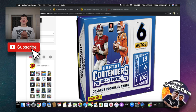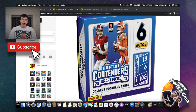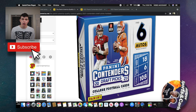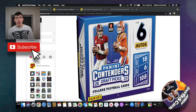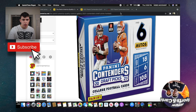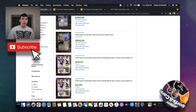Welcome back to another video. Today we're going to be taking a look at 2021 Panini Contenders Draft Picks Football. It drops tomorrow on Panini's site and hobby shops. It's going to be about $300 to $400 — pre-order prices on websites such as Blowout Cards have it at $375, so it should be around that range.